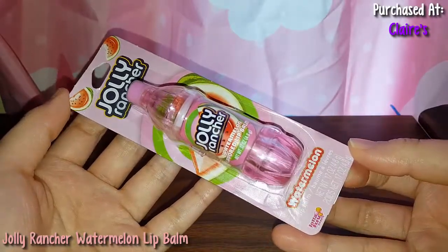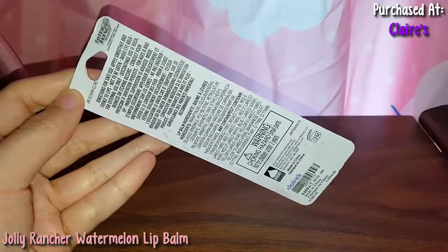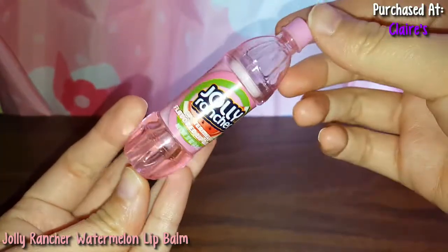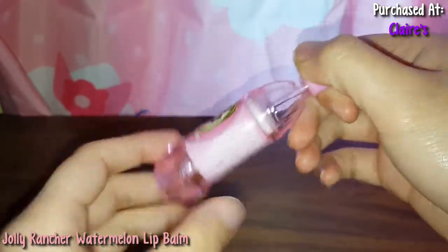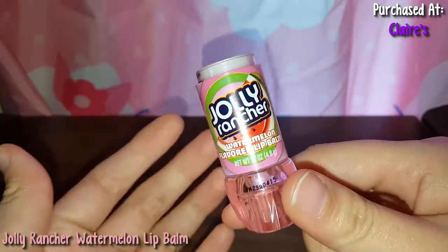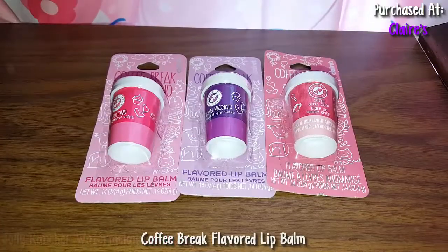And here is a Jolly Rancher Watermelon Lip Balm. This one looks so pretty. Here's the back of the packaging. Let me open this up. Here's what the bottle looks like — it looks so pretty and it's pink, which I love. Here's what the balm looks like. To be honest, it smells kind of like crayons, but I guess that's okay because it's lip balm. It doesn't really have a super nice smell to it.